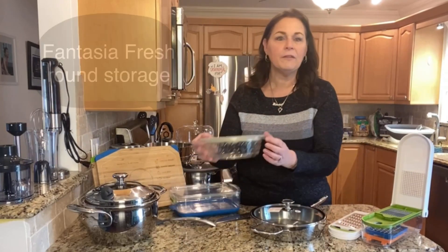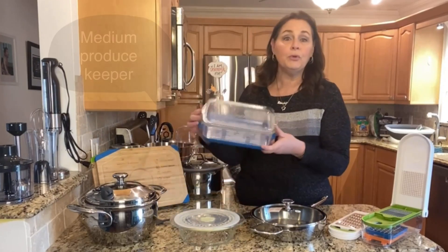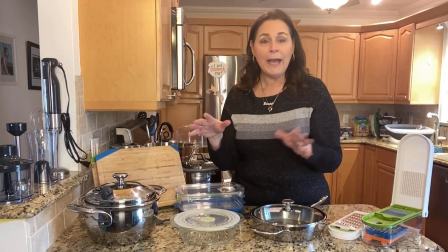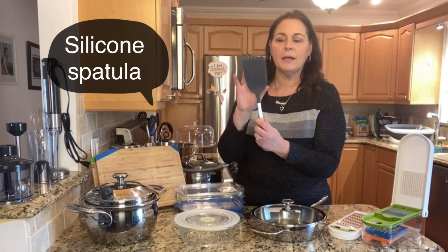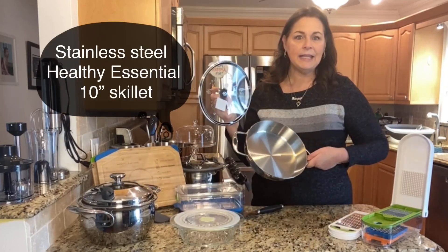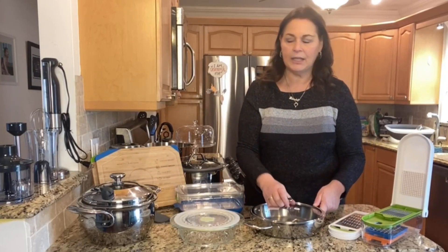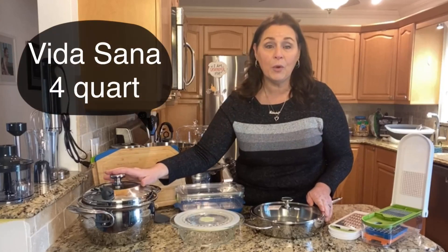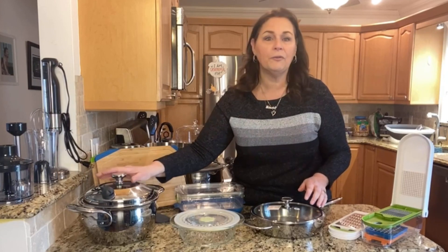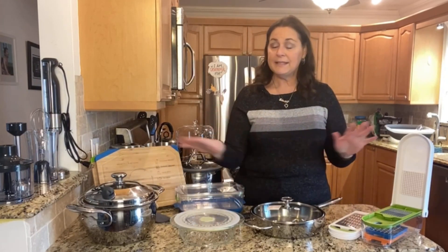We also have one of the Fantasia Fresh pieces — this is the one-quart round — and then one of the produce keepers, which you're going to love come summertime. And then when you actually go to cook, they give you the silicone spatula and two of our stainless steel pieces: this is the 10-inch skillet, part of the stackable set, and this is the four-quart Vita Sana. This is the one that has the special Nutri-Seal so you can cook your foods with steam and it just saves so many calories. So this is the basic kit.